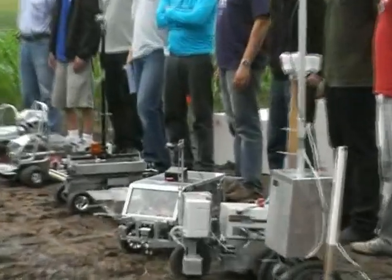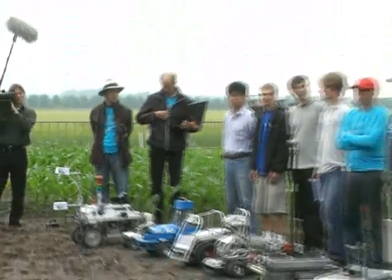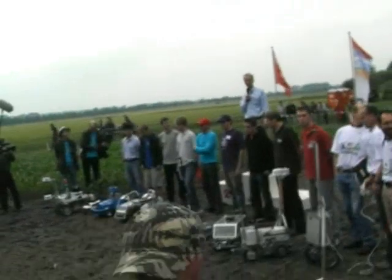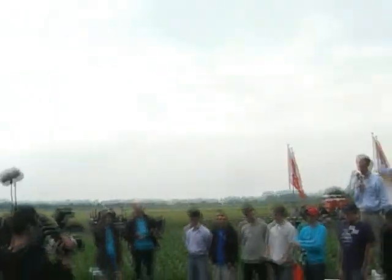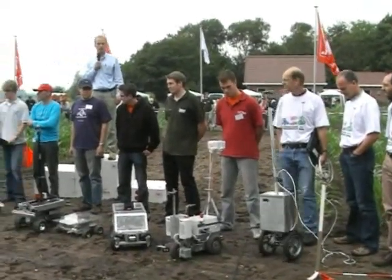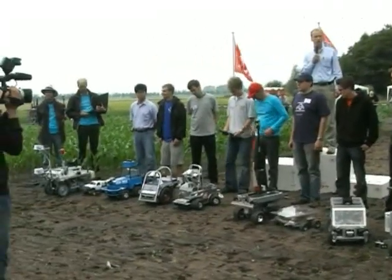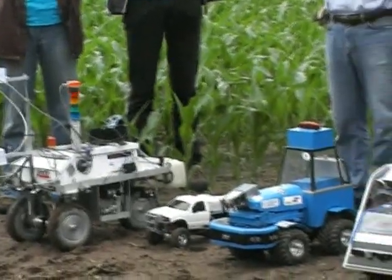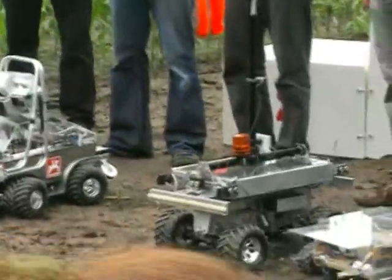No more testing, no more optimization. Competition starts. Welcome everybody on behalf of the organizing committee of the Field Robot Event. I welcome you to the fifth Field Robot Event in Badeningen, hosted by Badeningen University. And welcome to the audience, welcome to the participants. I have asked the director, Philip van der Heijden, of the Agro-Technology and Food Sciences Group, to formally open and start the competition.